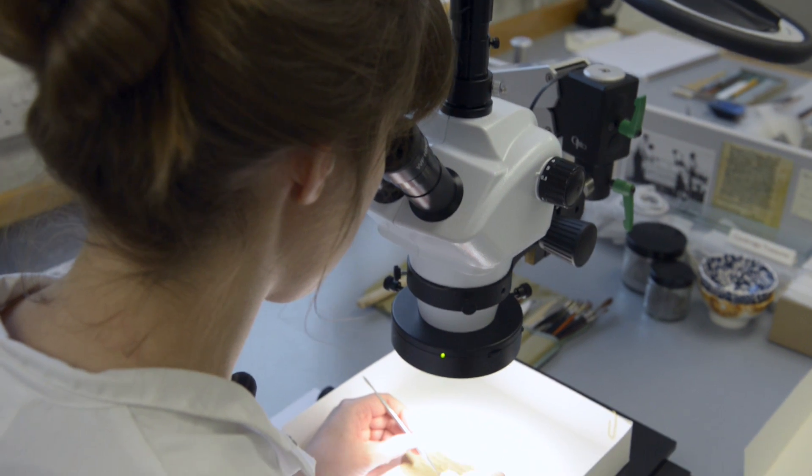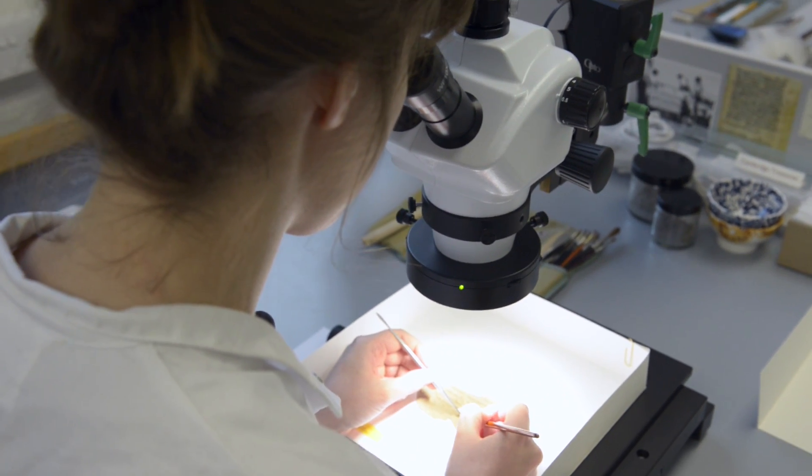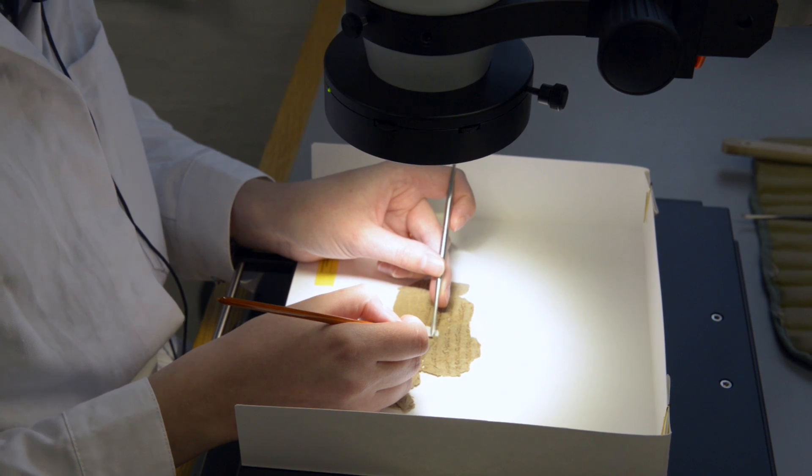Where we feel we need to work in finer detail, we use a microscope to assist us, so we can be more precise with our cleaning.